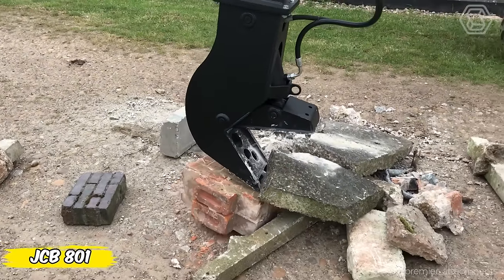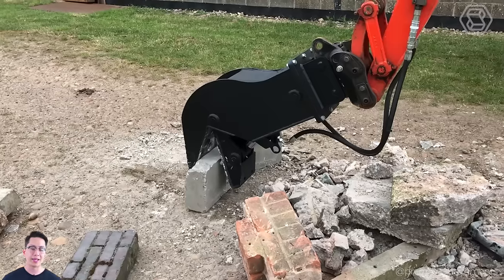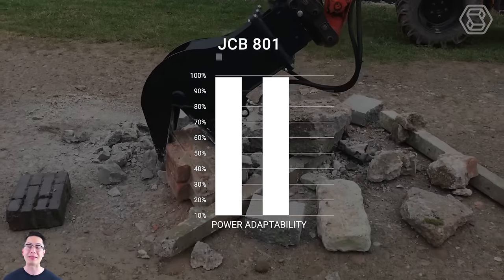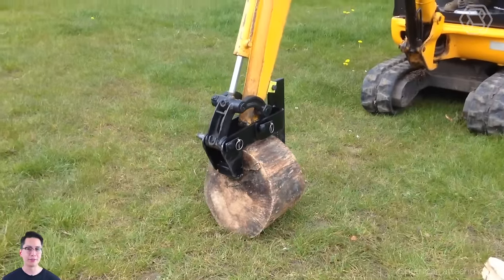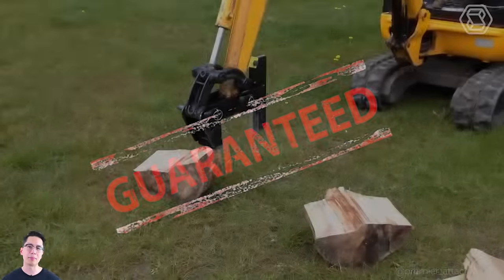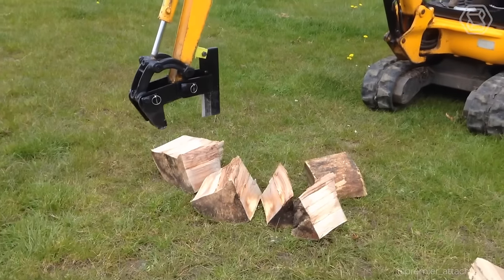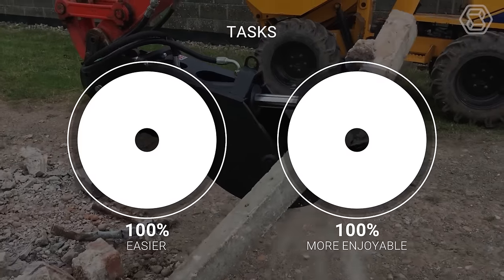Discover the mounted wood splitter for mini-excavators — your new best friend in the world of firewood cutting. This little giant has amazing power and adaptability, making each of its efforts precise and powerful. Time-saving is guaranteed. Goodbye to tedious hours of work — now it only takes a few minutes to get the perfect firewood. You can rest assured that with this helper, every task becomes easier and more enjoyable.